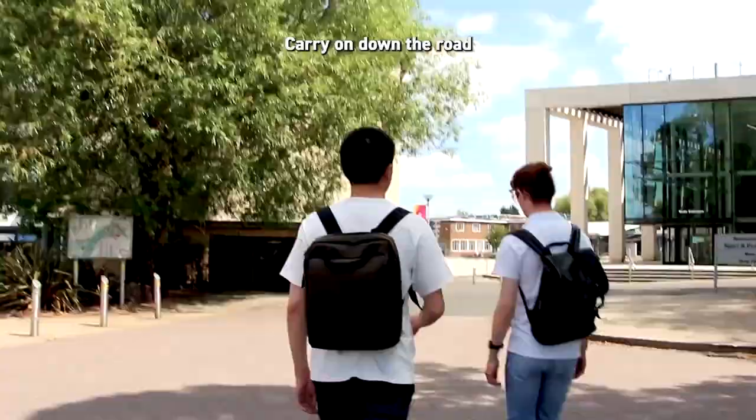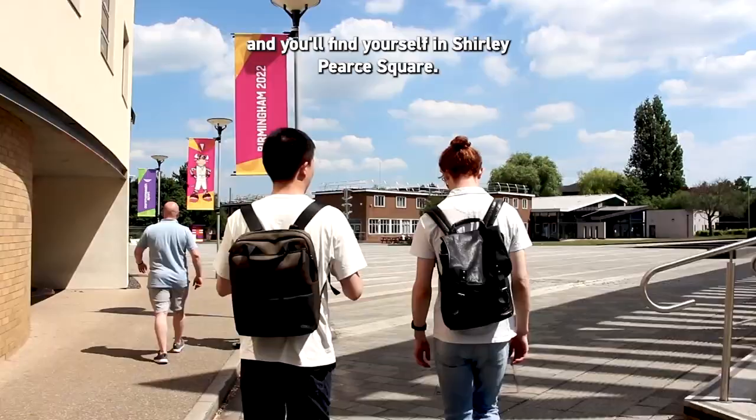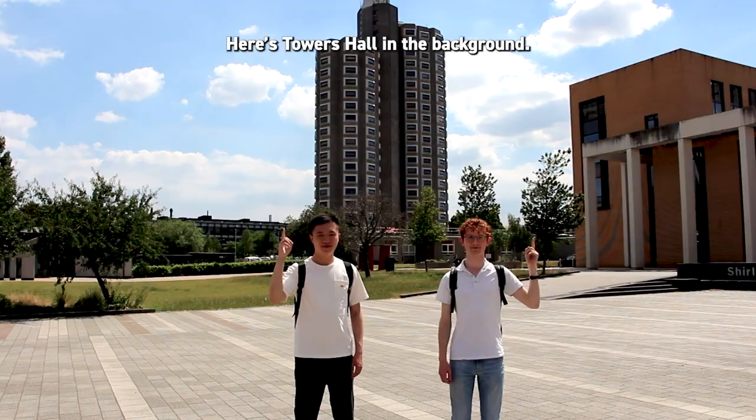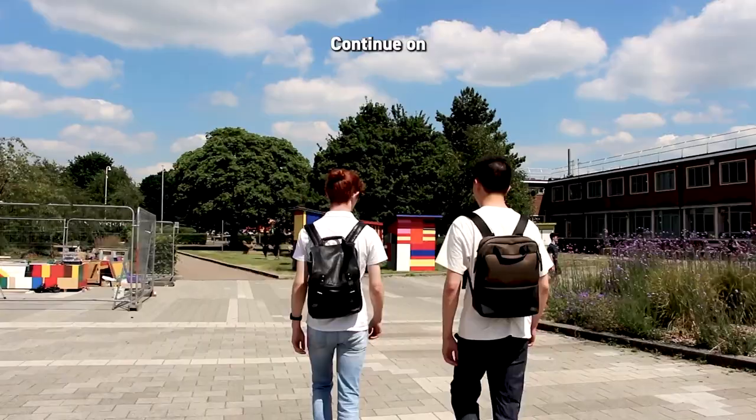Carry on down the road and you'll find yourself in the Shirley Pierce Square. Here's Towers Hall in the background. Continue on and you'll find yourself in front of Martin Hall.